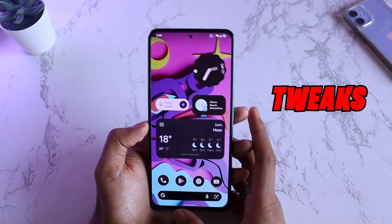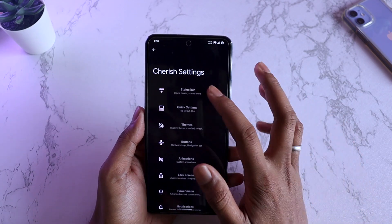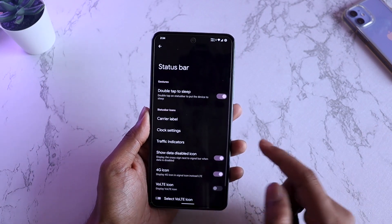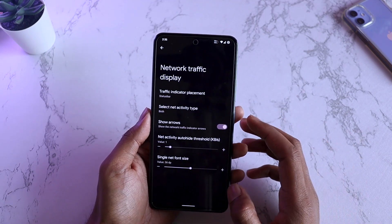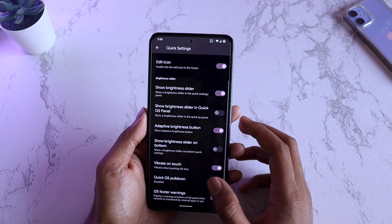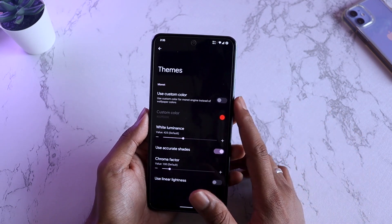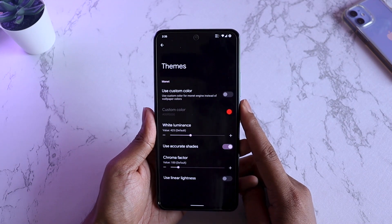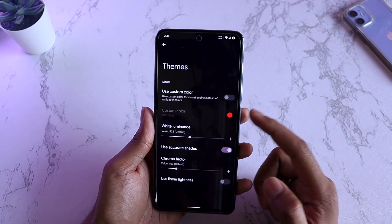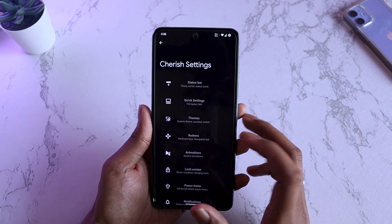How customizable is this build of Cherish OS on Android 12? If you go into Cherish settings, you can find every single option for customization — from status bar, where you have a bunch of options, to quick settings where you have vibrate on touch and quick QS pull-down right side. In themes, you can depend on the wallpaper color theming engine of Android 12, or enable a custom color. White luminance, chroma factor, linear brightness — all these options are there to play around with.